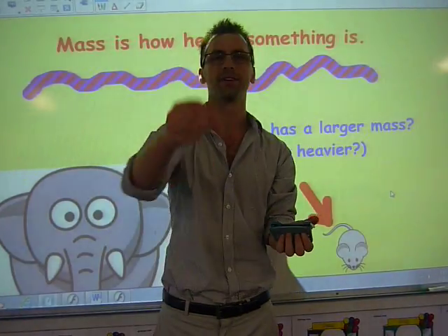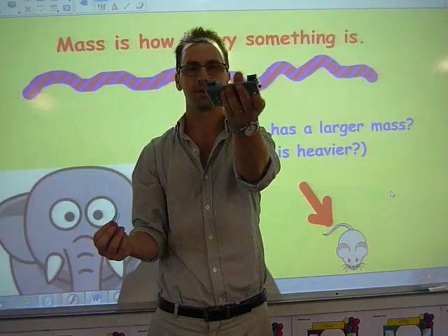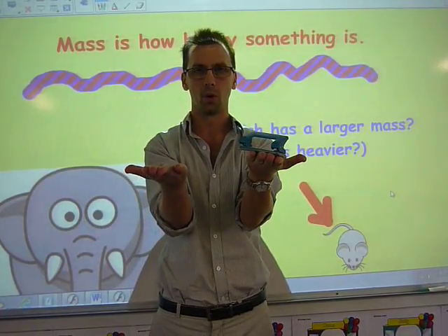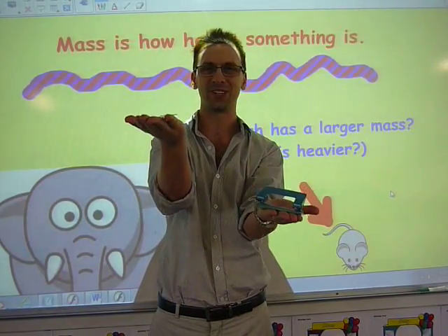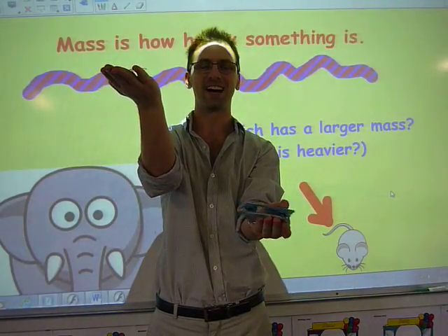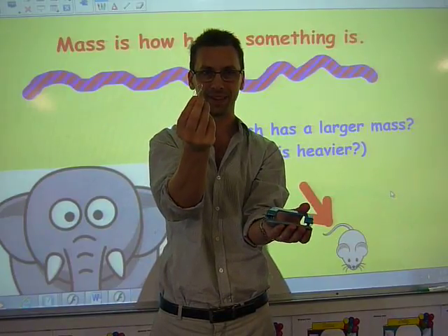We have a paperclip and we also have a paper hole puncher. Which way is my hand going to go? The paper hole puncher is heavier than the paperclip.